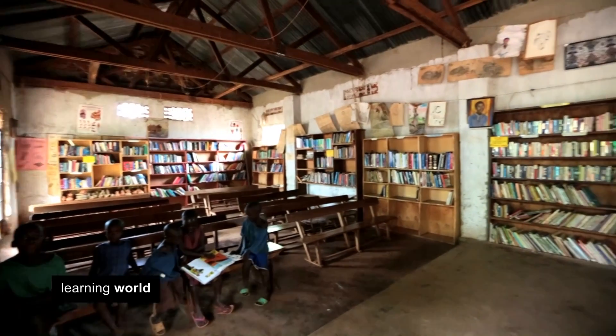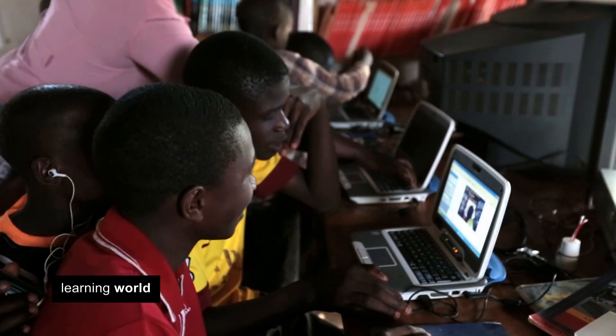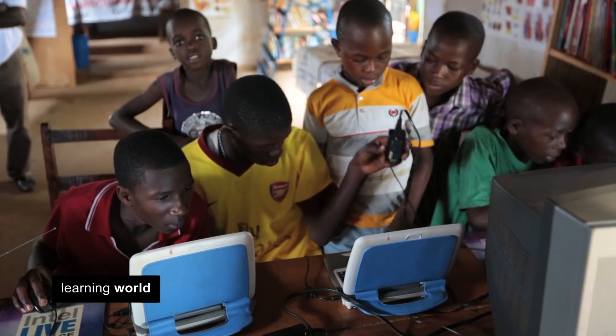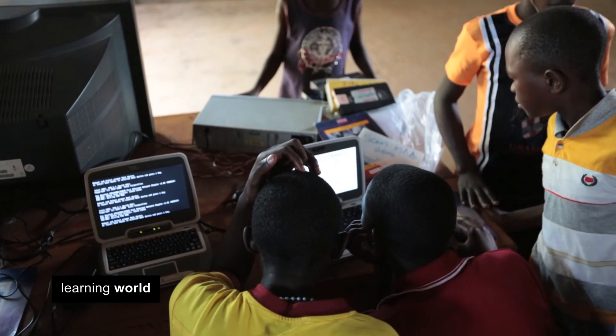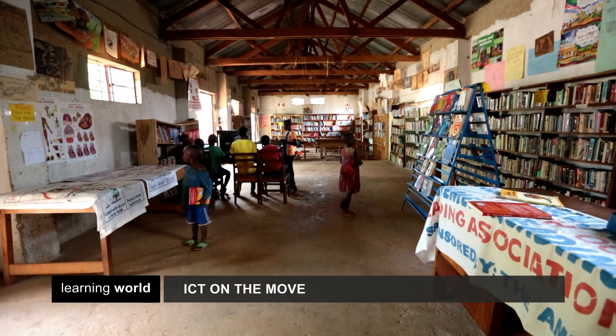The Mobile Classroom uses training software specially designed to respond to different learning stages, allowing people to learn at their own speed. And the games and puzzles make the lessons enjoyable and memorable as well as educational.